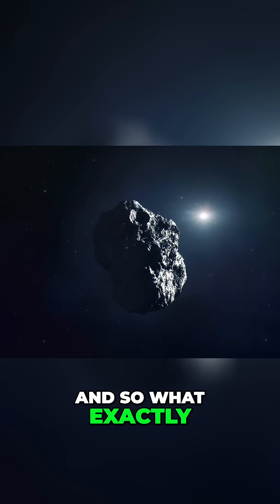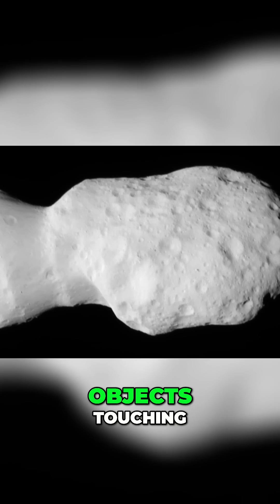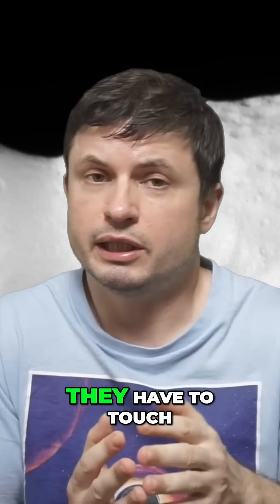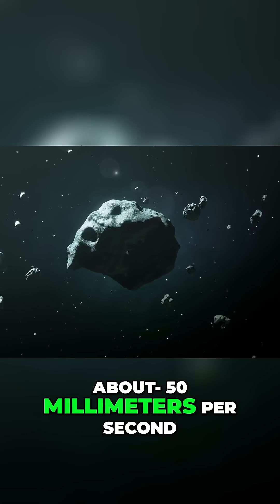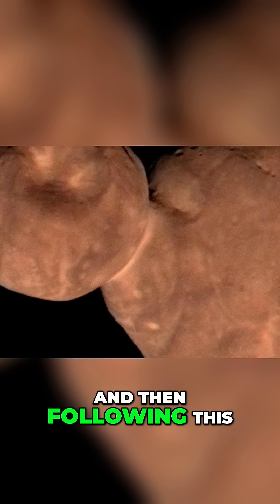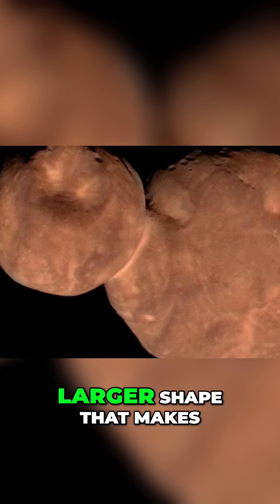So what exactly happens here and how exactly do they form? They're called contact binaries because this is two objects touching, and based on different models and simulations, they have to touch really slowly. A typical impact velocity here would be maybe about 50 millimeters per second — basically just a gentle touch. Following this really gentle collision, these objects join together and sometimes end up forming a much larger shape.